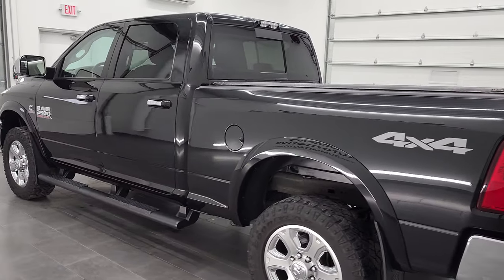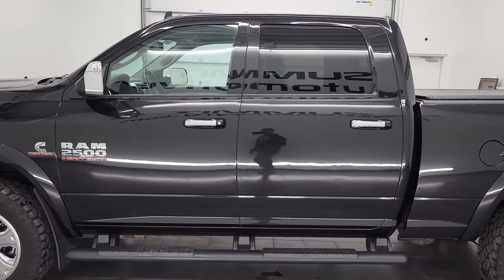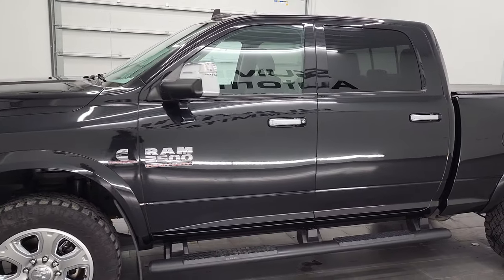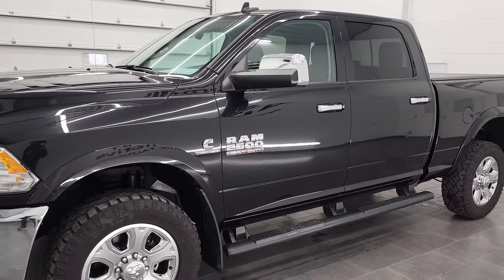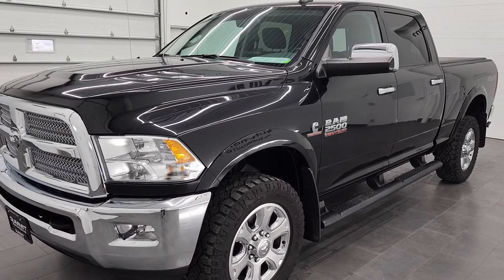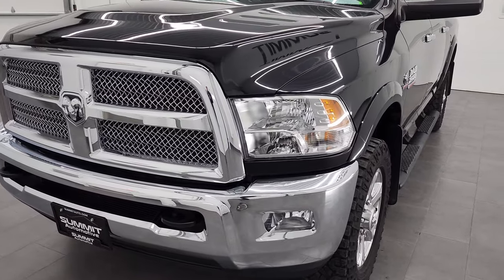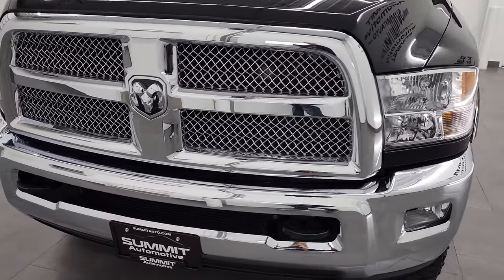This 2018 Ram 2500 has the 6.7 liter Cummins diesel engine. This truck has been fully safety inspected by our service shop, has a fresh oil and filter change. All the fluids have been checked and topped off for the state of Wisconsin inspection process and it is 100% ready to go.